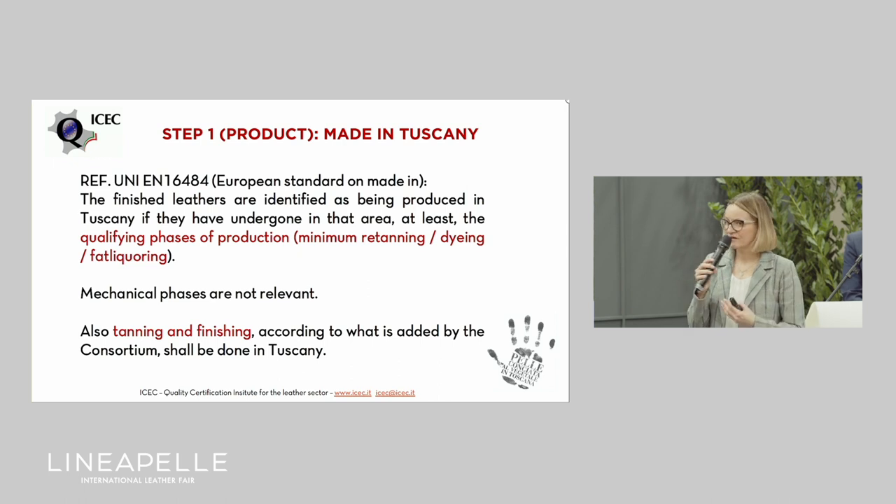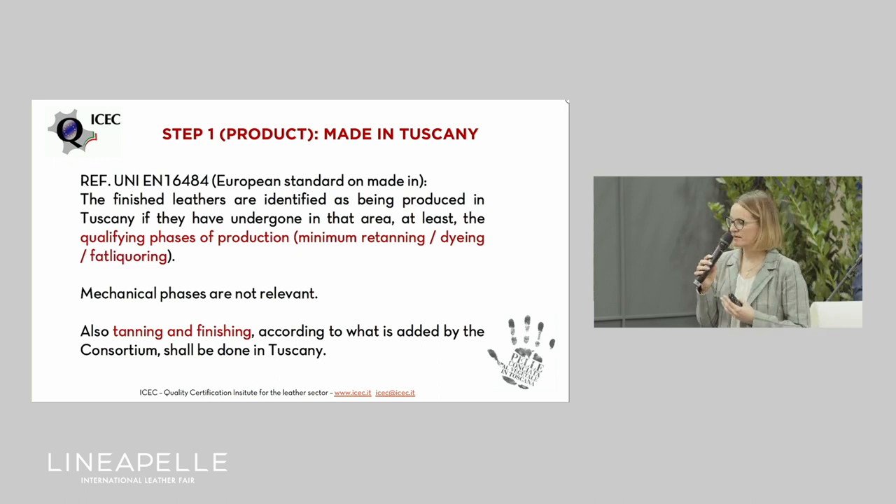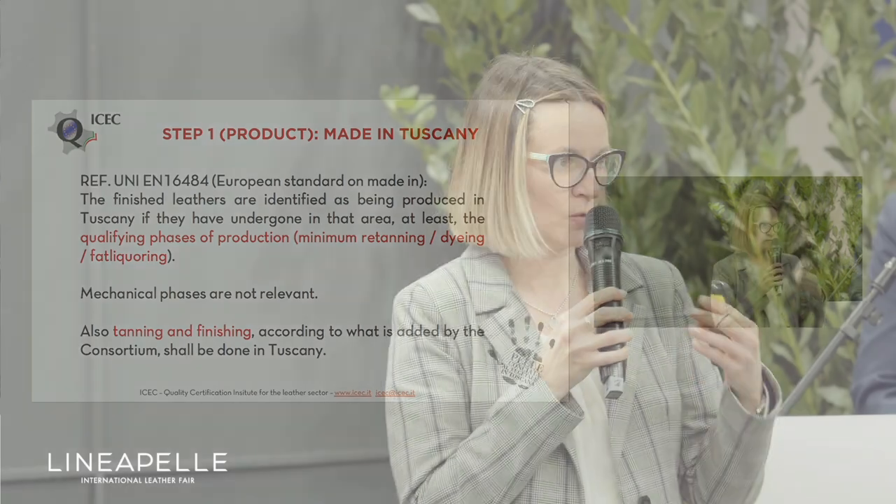Another requirement is the made-in — the origin of the phases of production. All these phases, not only the substantial ones of re-tanning, dyeing, and fat liquoring, but also the tanning and finishing of the leather, shall all be done in Tuscany. This kind of mark guarantees that all the production, starting from the raw materials to the finished leather, is all made in Tuscany.